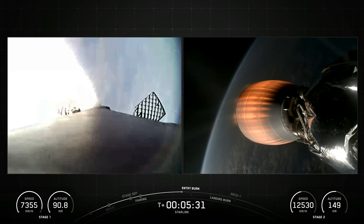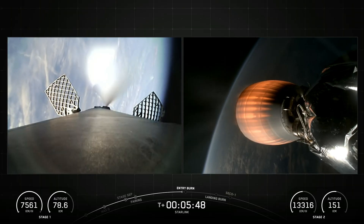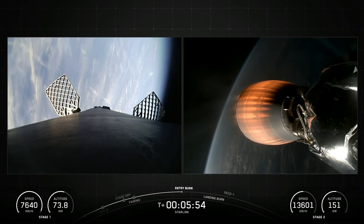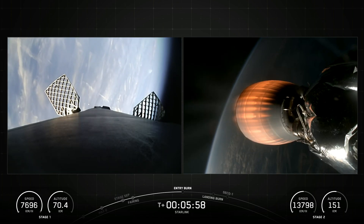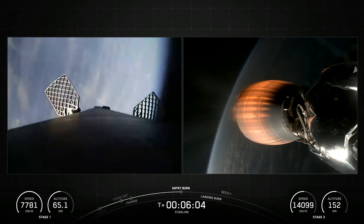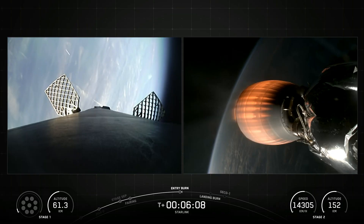The Falcon 9 first stage is equipped with four landing legs made of state-of-the-art carbon fiber with aluminum honeycomb, placed symmetrically around the base of the rocket. They are stowed at the base of the vehicle and deployed just prior to landing. The interstage is a composite structure that connects the first and second stages and houses the pneumatic pushers that allow the first and second stage to separate during flight.